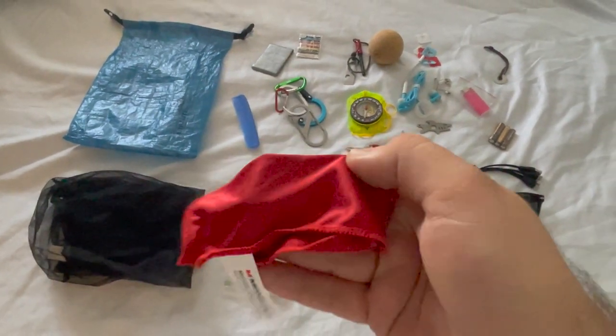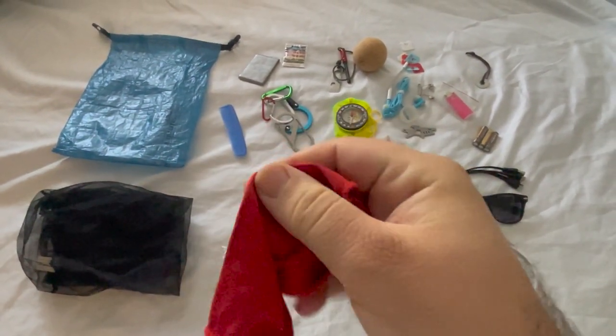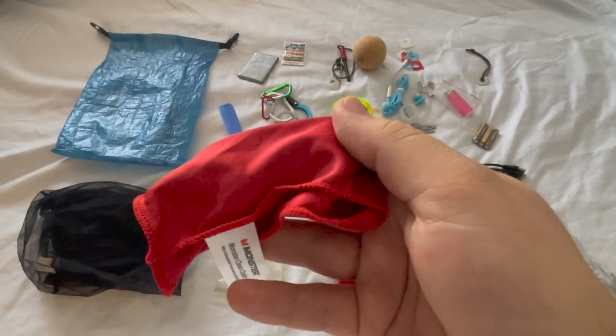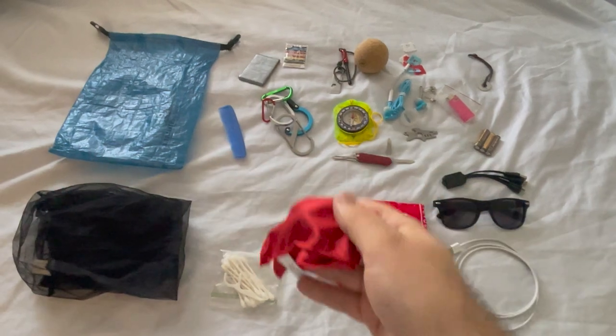The next thing I carry is a chamois cloth. I have sunglasses and electronics, and let's get real — your shirt is usually getting a little gross to be wiping off your lenses in the backcountry.